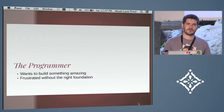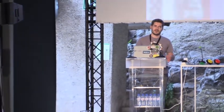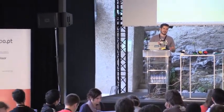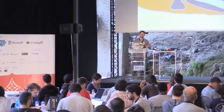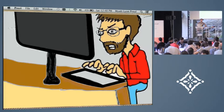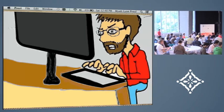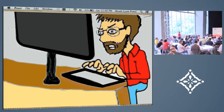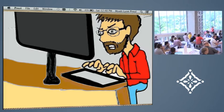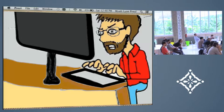I want to tell you a little story first. I was talking to a programmer friend of mine a few weeks ago, and he was telling me about this project he inherited. It was a legacy code base with a lot of spaghetti code. Any time he tried to fix a bug or add a new feature, it seemed to create more bugs elsewhere in the application.